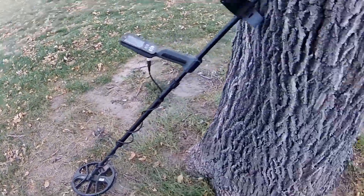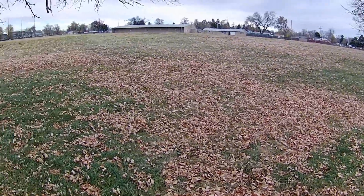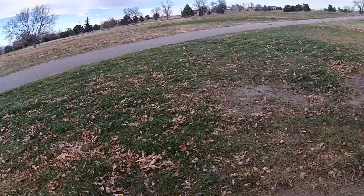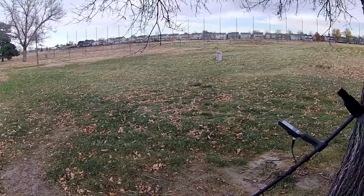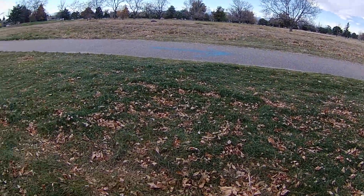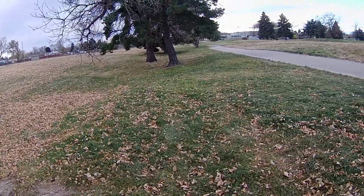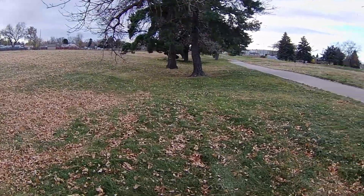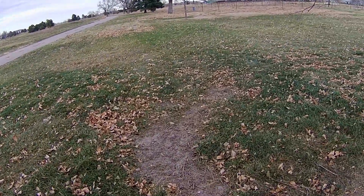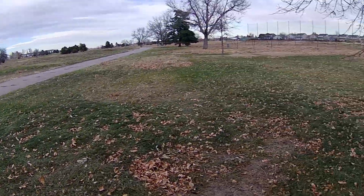Alright guys and gals, this is kind of a different video. I'm at a strange place — an old golf course from way back that's been closed down. They're getting ready to destroy it and put apartments or something here. It's all fenced off, but there's a security guard I talked to and he said have at it, just don't leave any holes. I'm going to go out and see what I can find. I've never hunted on a golf course before, so who knows — maybe there'll be something good.